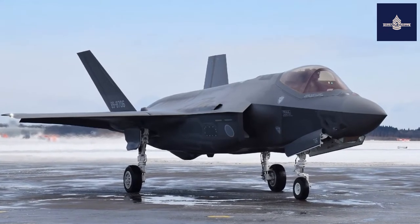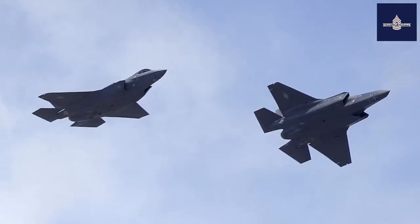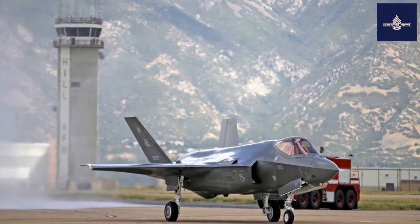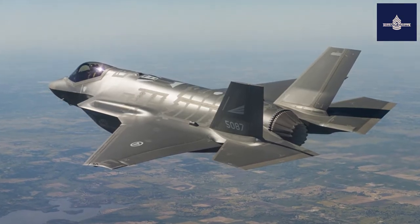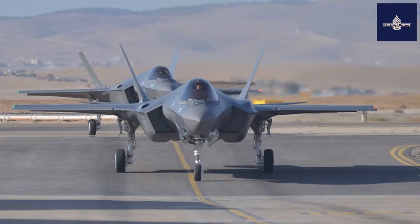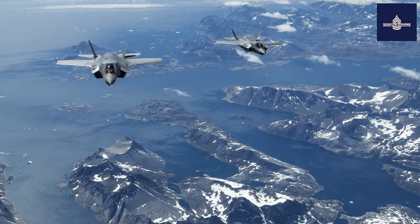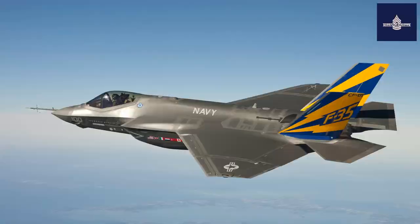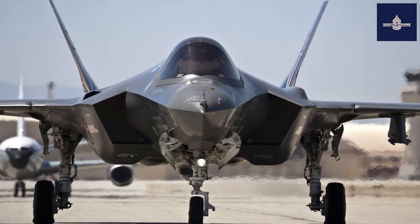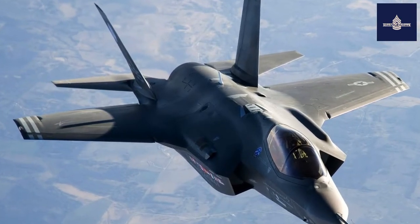Noise from the F-35 caused concerns in residential areas near potential bases for the aircraft, and residents near two such bases — Luke Air Force Base, Arizona, and Eglin Air Force Base, Florida — requested environmental impact studies in 2008 and 2009 respectively. Although the noise level in decibels was comparable to those of prior fighters such as the F-16, the sound power of the F-35 is stronger particularly at lower frequencies. Subsequent surveys and studies have indicated that the noise of the F-35 was not perceptibly different from the F-16 and F/A-18E/F, though the greater low-frequency noise was noticeable for some observers.